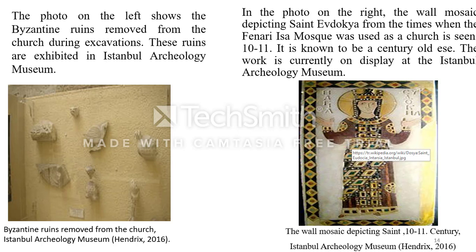The photo on the left shows Byzantine ruins removed from the church during excavation. These ruins are exhibited at the Istanbul Archaeology Museum. Also, in the photo on the right, we can see one of the most important historical artifacts of the church: a wall mosaic depicting a saint, dating from the times when the Feneri Isa Mosque was used as a church. It is known to be a centuries-old work, and it is currently on display at the Istanbul Archaeology Museum.